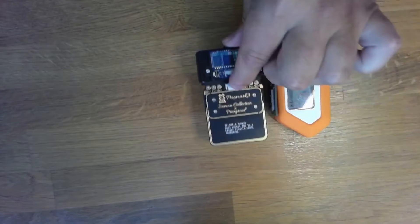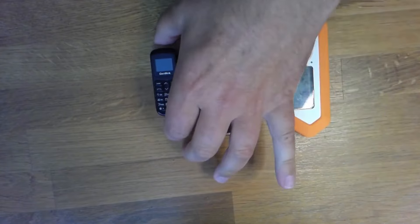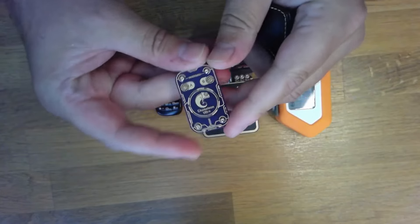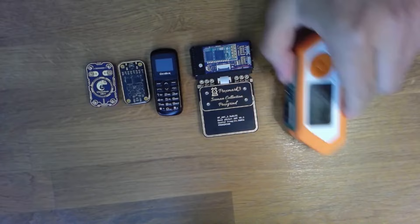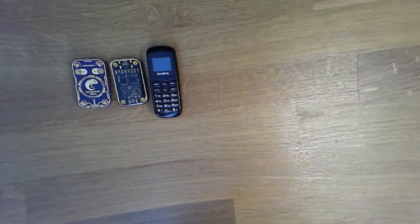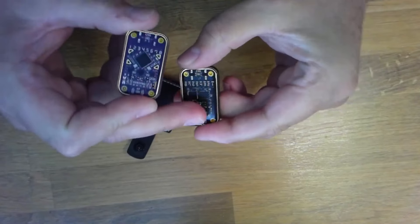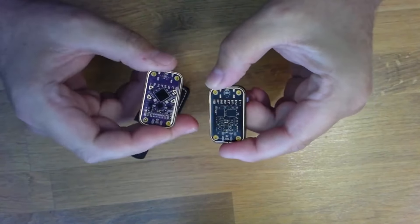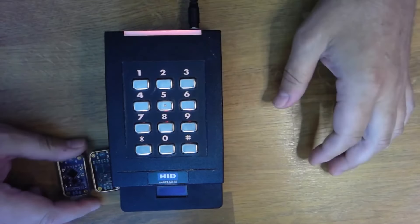Chameleon Mini: The Chameleon Mini serves as a versatile tool in the realm of RFID systems, functioning as a master key capable of cloning and emulating a wide array of RFID tags. This device enables users to replicate RFID credentials, thereby circumventing access control systems and potentially gaining unauthorized entry into secure locations. Its flexibility highlights significant security vulnerabilities inherent in RFID technology, emphasizing the critical necessity for robust security measures.